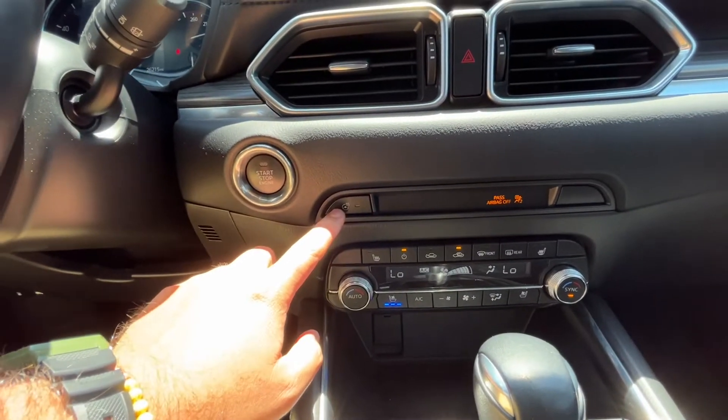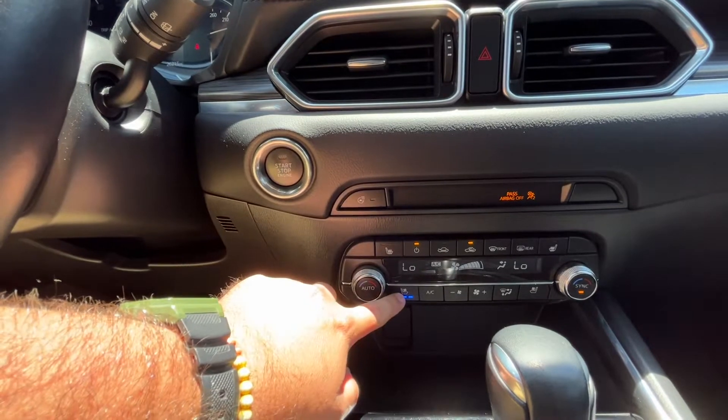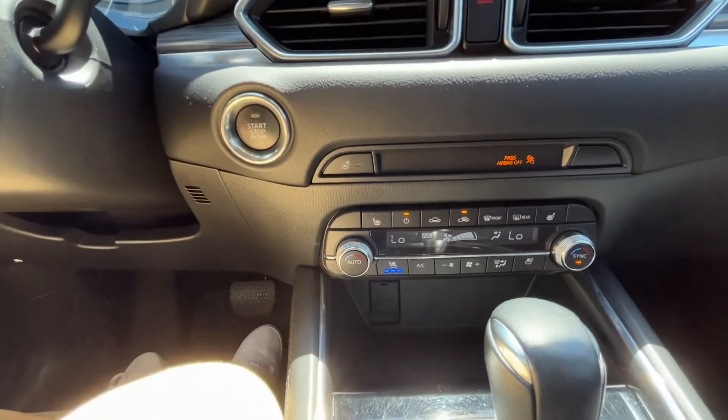Here's a look at your heated steering wheel button. Heated and cooled seats for both you and your passenger, and dual climate control as well.